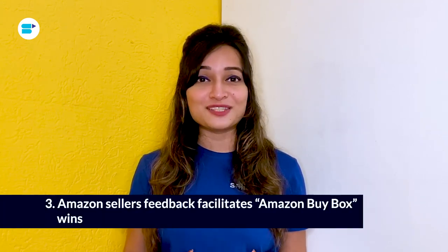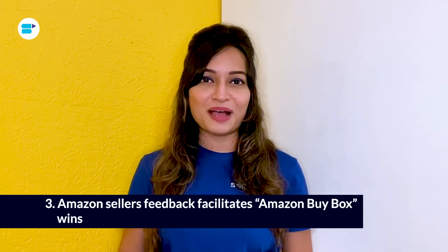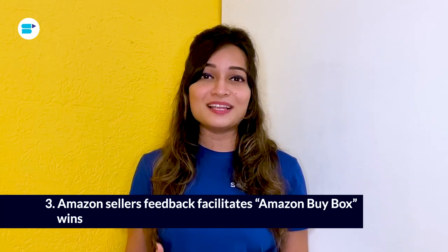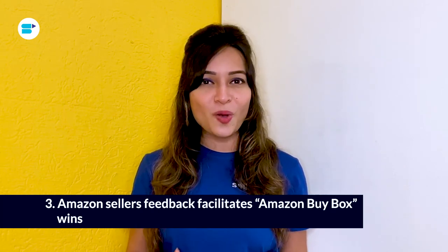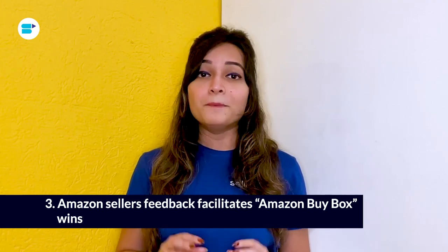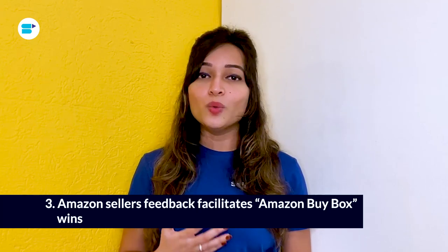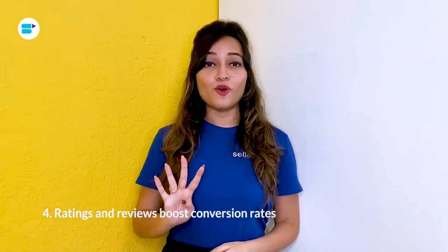Third, Amazon seller feedback facilitates Amazon Buy Box wins. Every seller dreams of getting the Buy Box. The Buy Box win is influenced by seller feedback on Amazon, which is a component of the customer's total Amazon purchasing experience. Maintaining customer satisfaction as your first priority will help you get positive feedback and a good seller rating. The rating and the ROI of the product are directly impacted by the product's positive or negative reception.